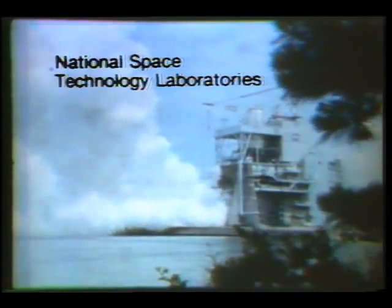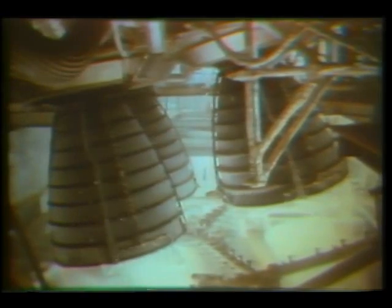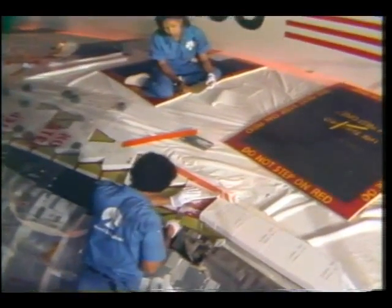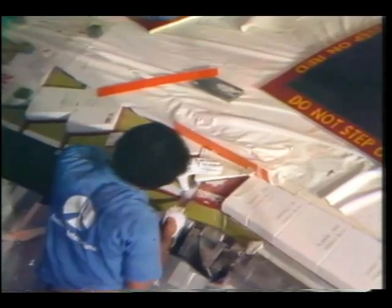The shuttle orbiter's main engines have successfully passed firing tests, singly and clustered in a group of three. They, too, are ready for launch. Installation of thermal tiles that protect the spacecraft from heat buildup during re-entry are now in place and ready for the flight.